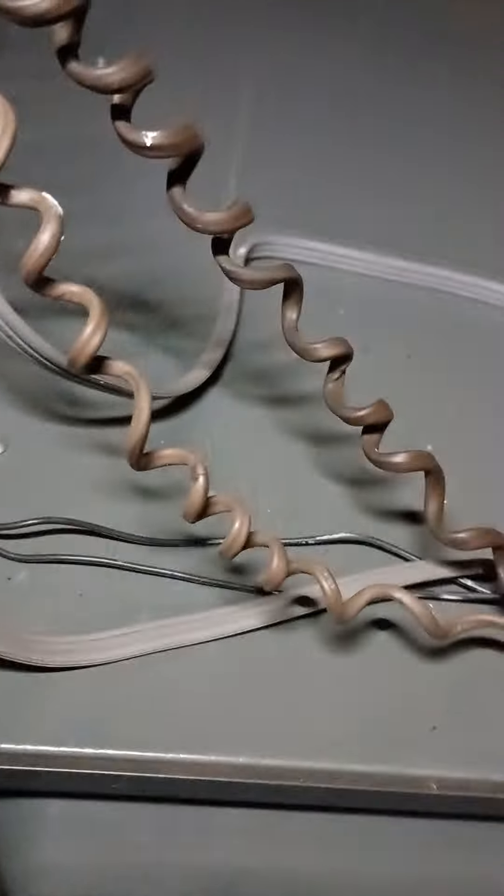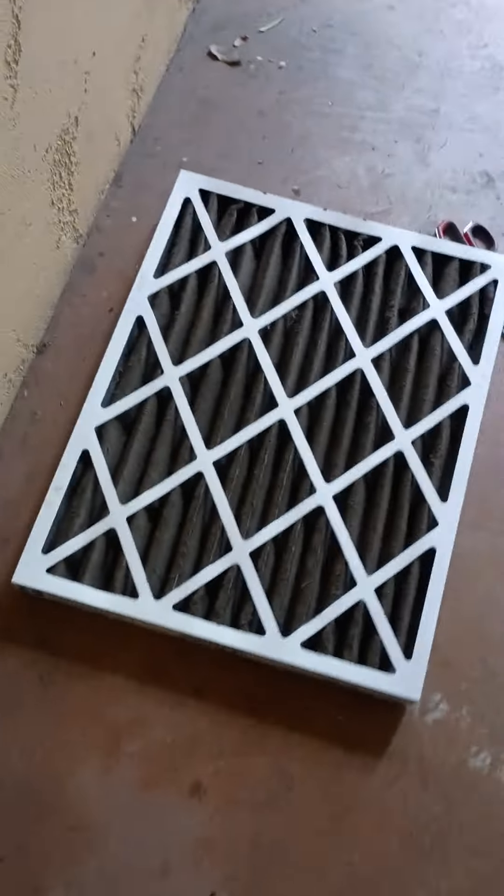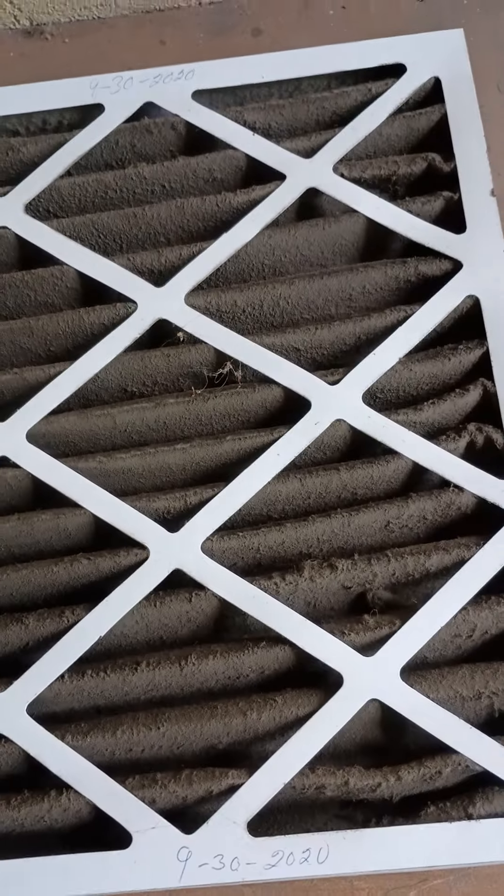I'm at 531 and this is the unit above the garage. I replaced the filter because it was actually from 2020, so that's part of the problem. I think that's when we replaced the unit — it hasn't been maintained since then. The filter is from 2020, so I'm sure that's part of the issue.